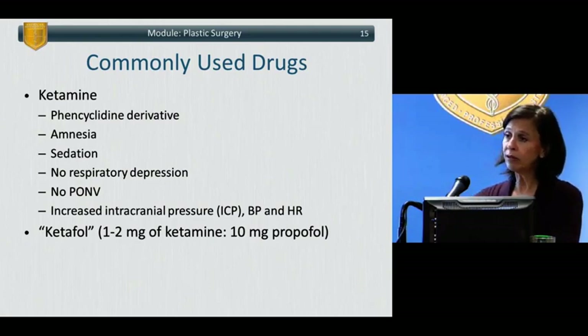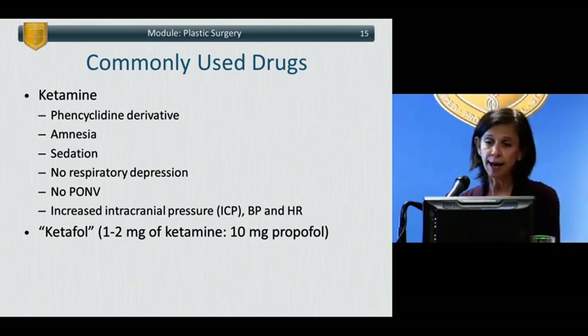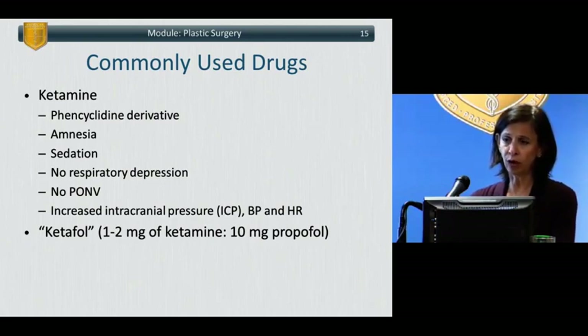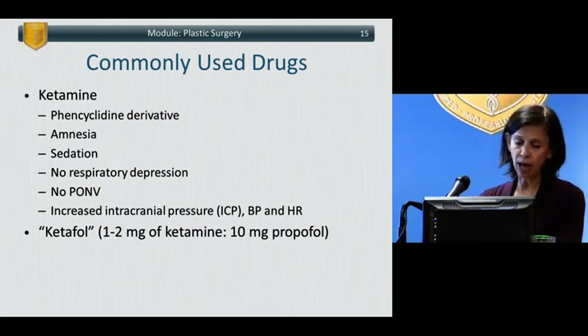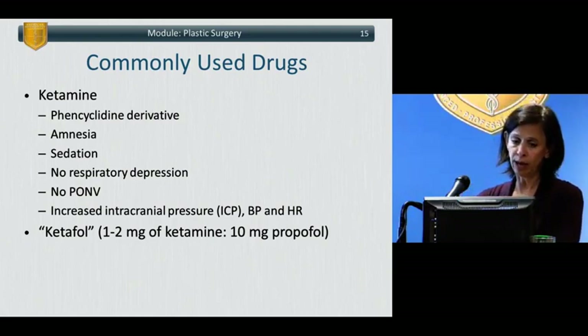Ketamine is a phencyclidine derivative — an old anesthetic that has been around for many years. It was used primarily for induction of general anesthesia or for episodic use in individuals undergoing very painful procedures such as dressing changes in the burn unit or reduction of a fracture. In high doses it can cause dysphoria, hallucinations, psychosis, and flashbacks, so it fell out of favor for a number of years. It's having a resurgence because of its favorable effects, particularly when used in low doses or combined with propofol — known by the moniker 'ketafol.'